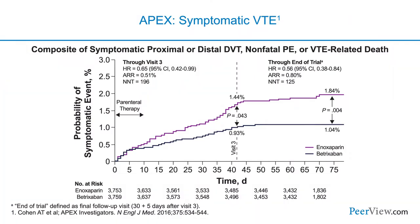The entry criteria for APEX were quite interesting. The investigators tried to hone in on the much higher risk medical patient population — those who would stand to benefit. They enrolled a large number of advanced elderly patients and patients with a high number of comorbidities that increased VTE risk. What we can see is a significant reduction in symptomatic venous thromboembolism when patients continued betrixaban.